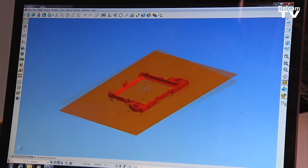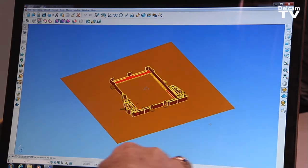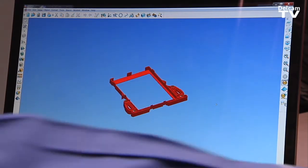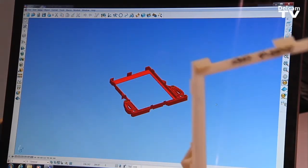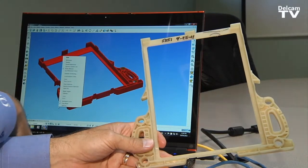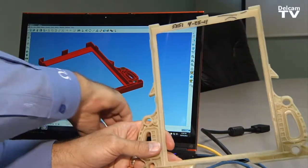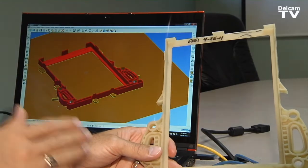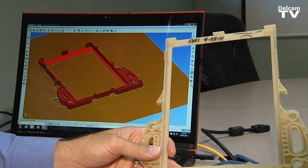I can now just go there and say UG part file, select it, say open. With PowerShape and the new Parasolids kernel, it's direct from Unigraphics right into PowerShape. If I go to another CAD software that's running another Parasolids kernel, I can share it with them and they'll get the same look, the same solid that I had here.